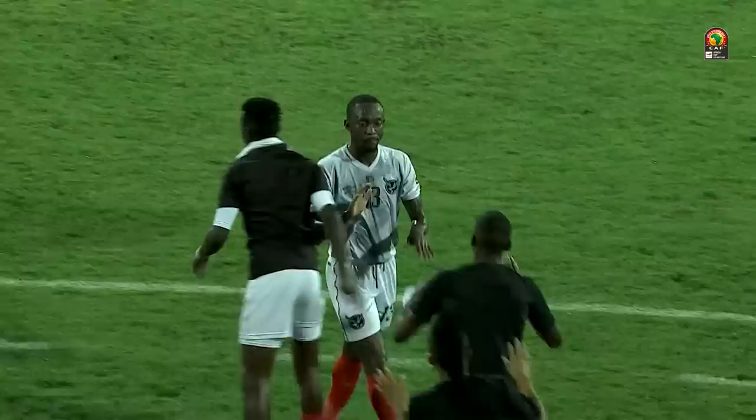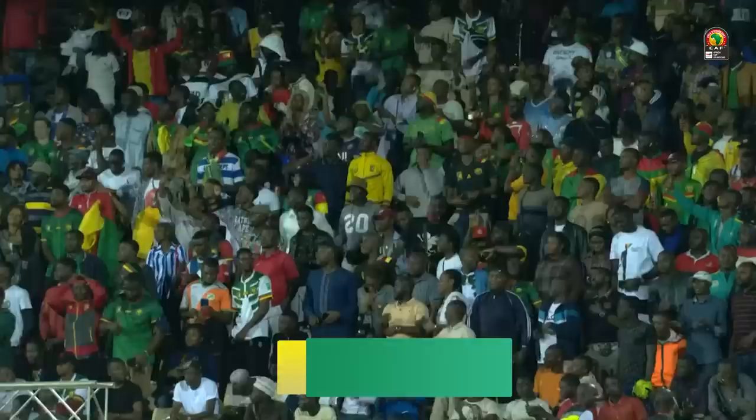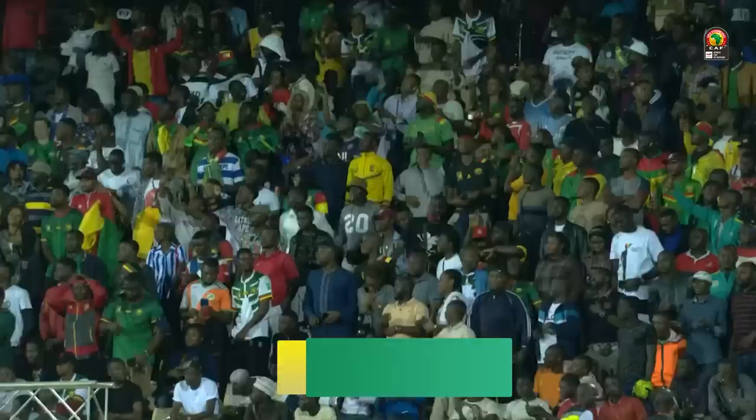Another scoring opportunity this time coming from Dion Otto from long range, but at half-time it's Peter Shalulile who is the celebration of Namibia.